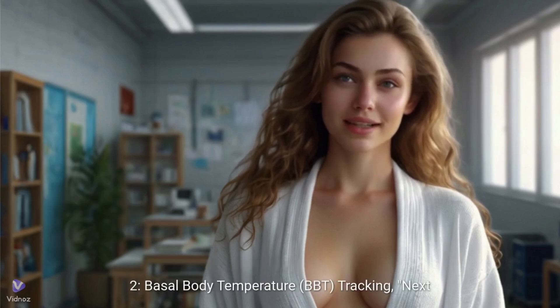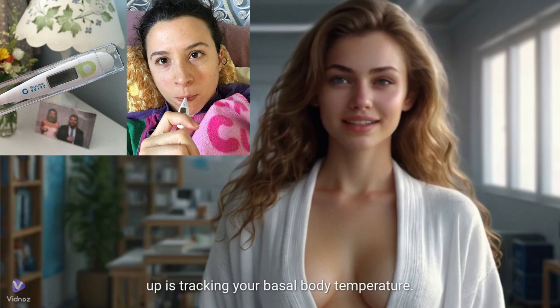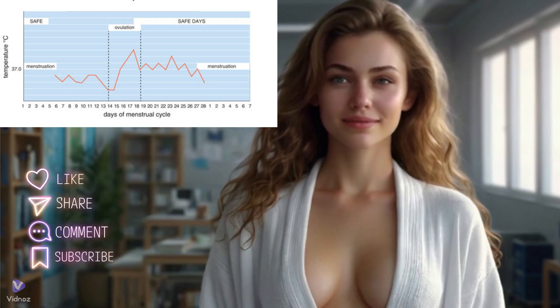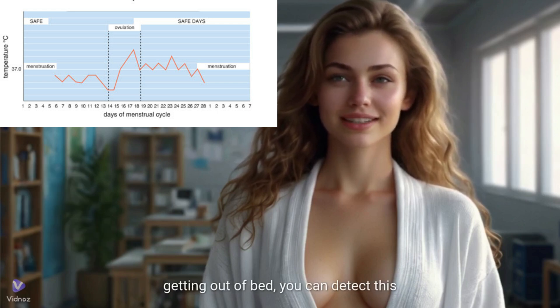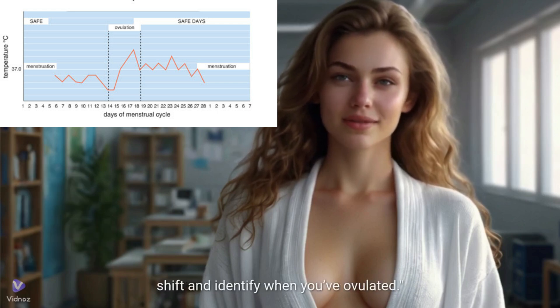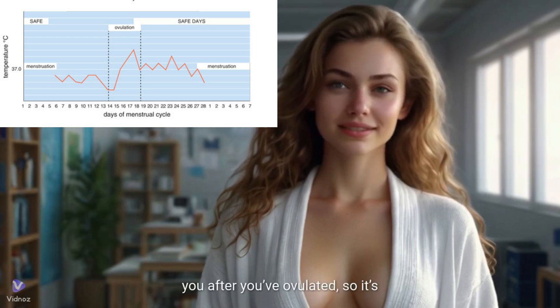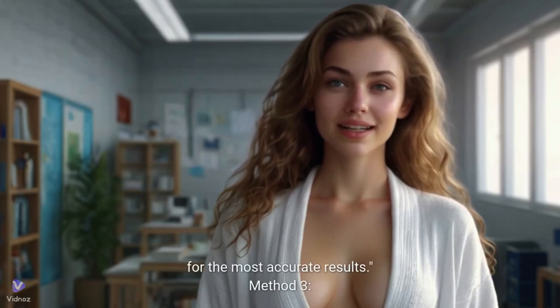Method 2: basal body temperature, or BBT tracking. Your BBT is your body's temperature at rest, and it slightly increases after ovulation. By taking your temperature every morning before getting out of bed, you can detect this shift and identify when you've ovulated. Keep in mind that this method tells you after you've ovulated, so it's best used in combination with other methods for the most accurate results.